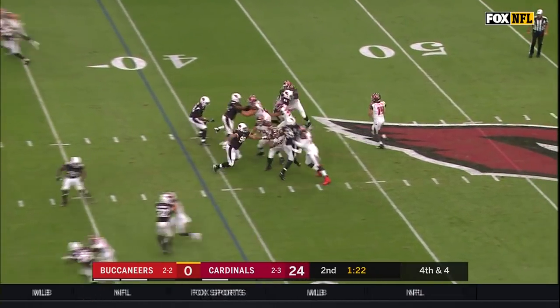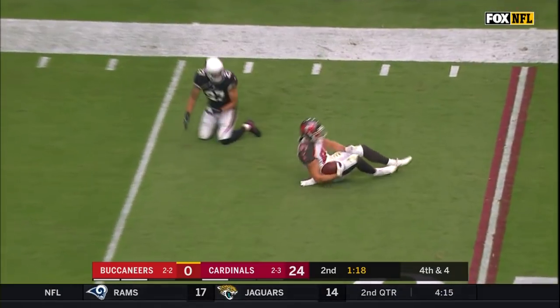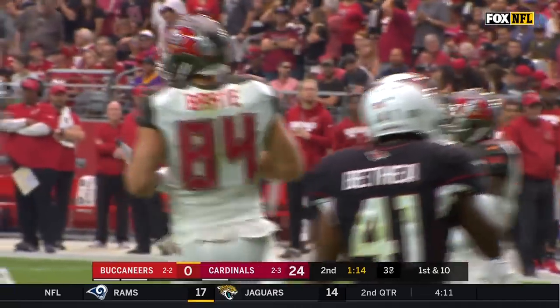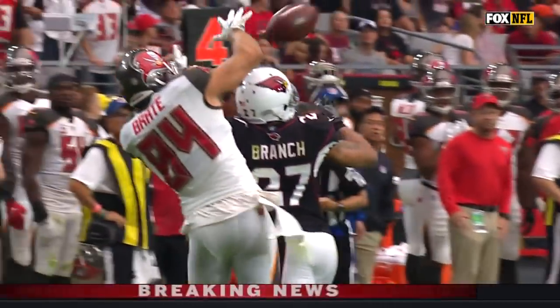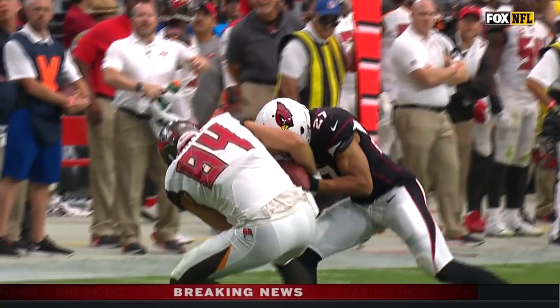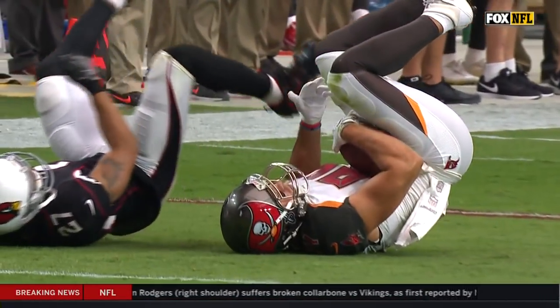Fourth down at four. Fitzpatrick throws — what a catch! The Harvard connection once again. Fitzpatrick to break for a Tampa Bay first down. Look at him over the top. Tyron Matthew and his branch are able to go over the top and make the play.